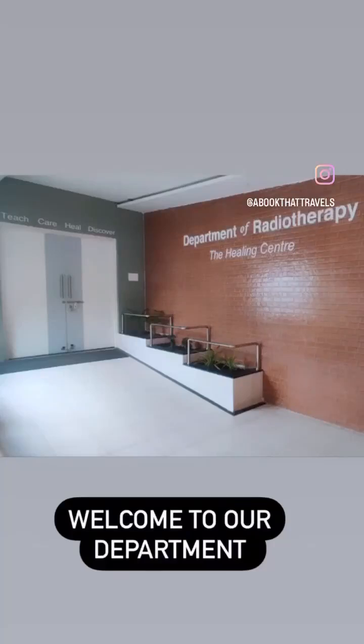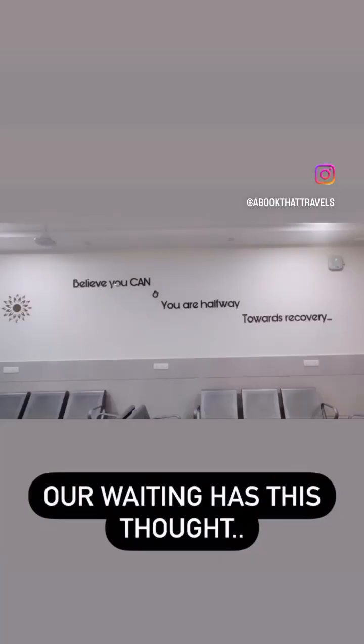Welcome to the department of radiotherapy at MJMS Sevagram. Our motto is: believe you can and you are halfway towards recovery.